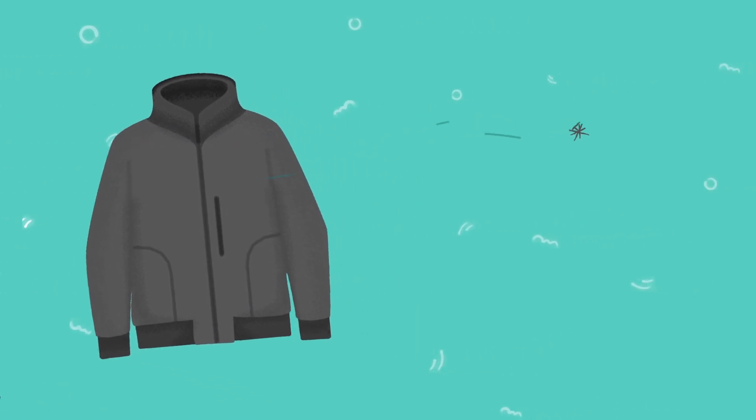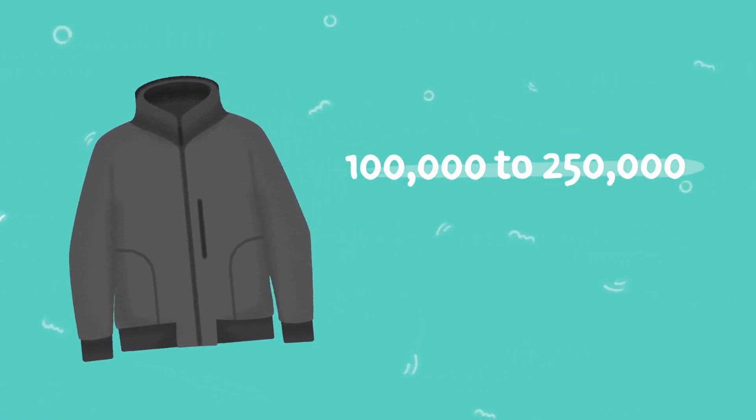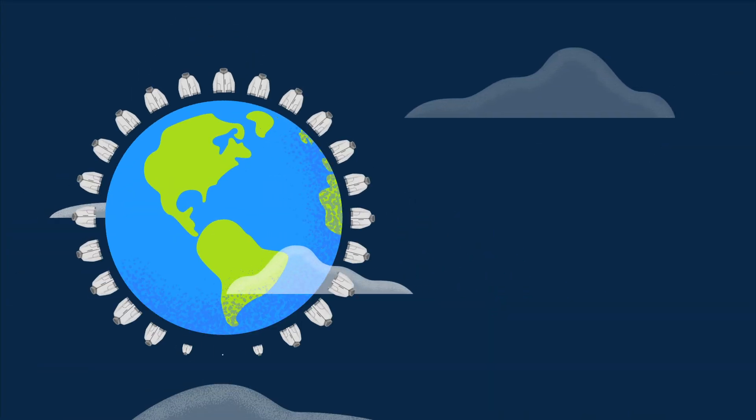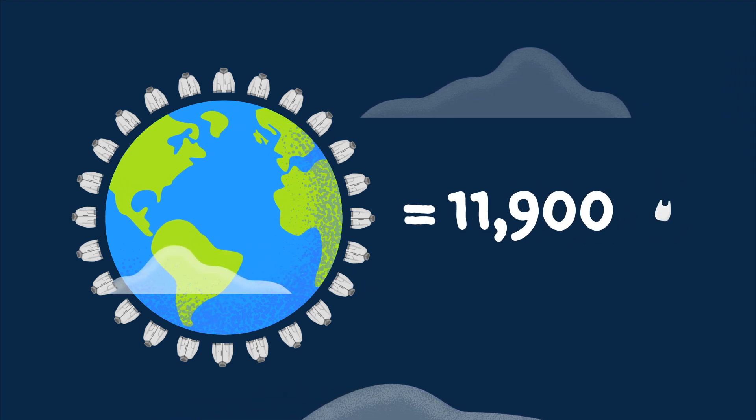A single fleece jacket can shed between 100,000 and 250,000 plastic microfibers in one wash. If 100,000 fleece jackets are washed, they would shed enough plastic to make 11,900 grocery bags.